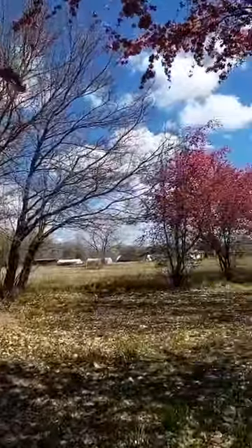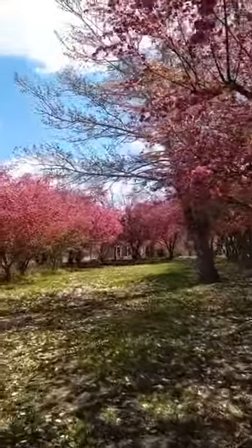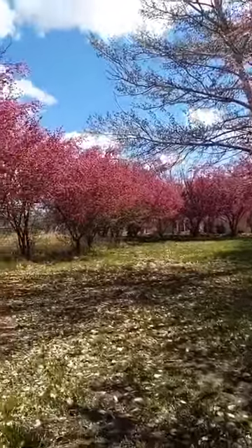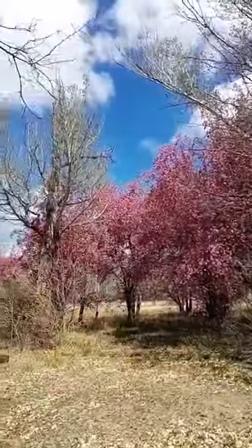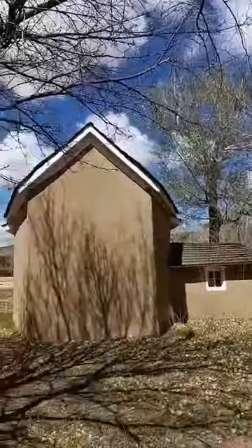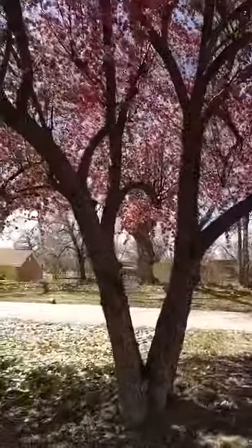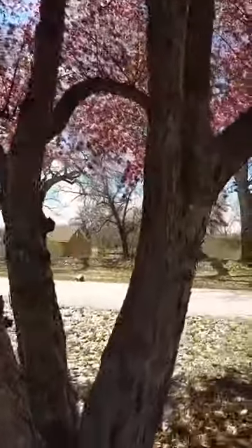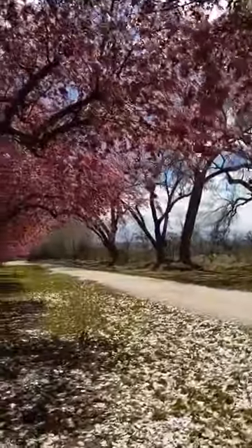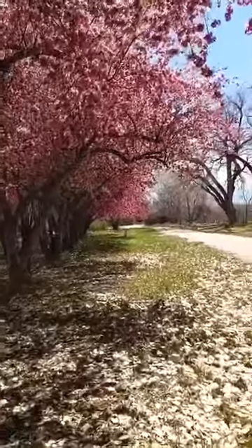For those of you tuning in just now, we are just walking through the beautiful crabapple tree orchard here at Los Luceros and just enjoying the nature — just enjoying everything around us. I hope that many of you will be able to come out and see this in person. But for those of you that can't, I hope this helps you appreciate how much beauty is here in northern New Mexico and throughout the state.